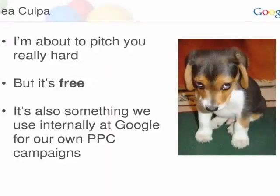Thank you very much. First thing I'm going to do is apologize — I'm going to pitch you really hard on a product. I know that's typically not what people want to hear, but it is a free product, so I'm not trying to sell you anything. And it's something that we use internally at Google for our own PPC campaigns, so we think it's pretty good and hopefully you will too.